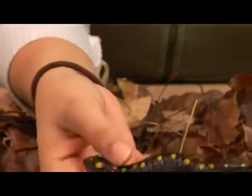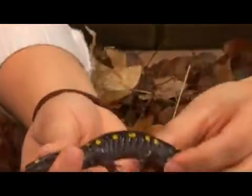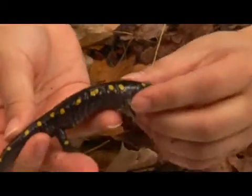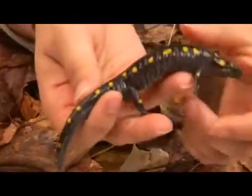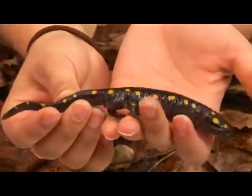They come in black, brown, and sometimes dark grey. They often have two rows of 24 to up to 45 spots from the head to the length of the tail. Unspotted individuals do occur but they are pretty rare.